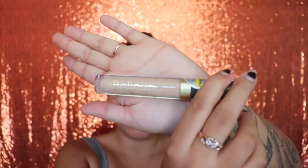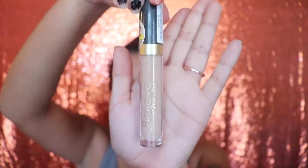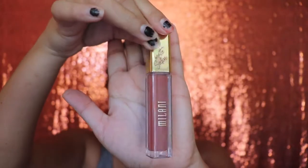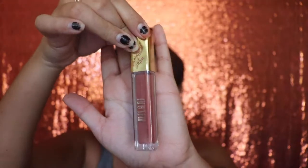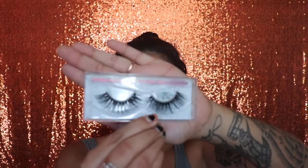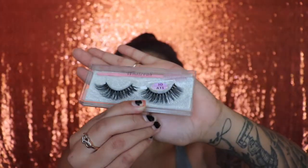For my concealer I'm gonna be using the Believe Beauty concealer in the shade light beige. For my lipstick I'm gonna be using this one by Milani in the shade velvet — it is a matte lipstick. Next I'm gonna be showing you guys these lashes from KJ Lashes.